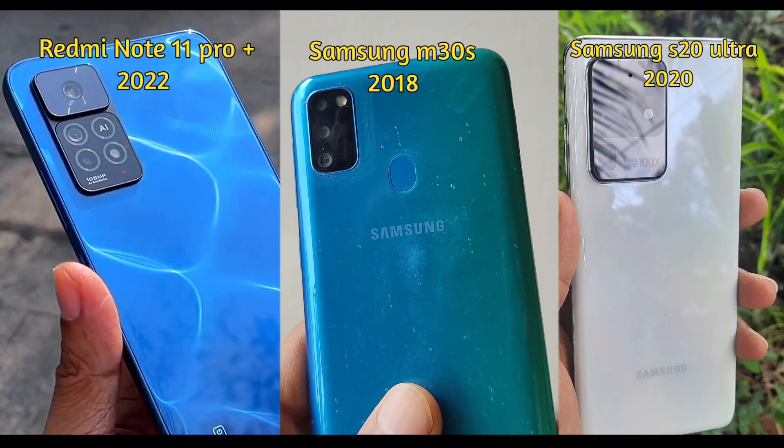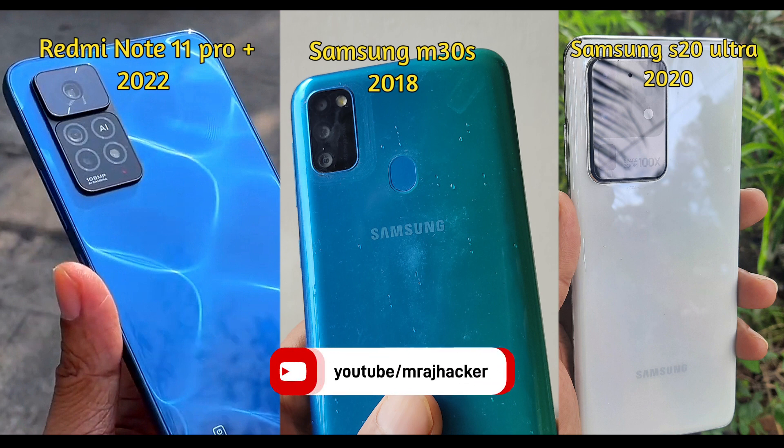As Samsung phones are the masters in case of AMOLED displays, I'll use Samsung M30s, a budget phone from 2018, and Samsung S20 Ultra, a flagship phone from 2020, as reference phones. Before starting the test, I'll recommend you to consider subscribing to my channel to get more informative videos on various problems present on different smartphone brands that no other YouTuber or tech reviewer talks about.